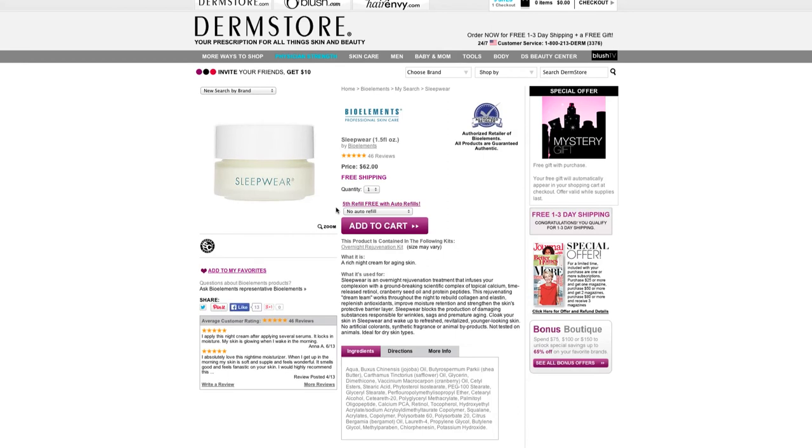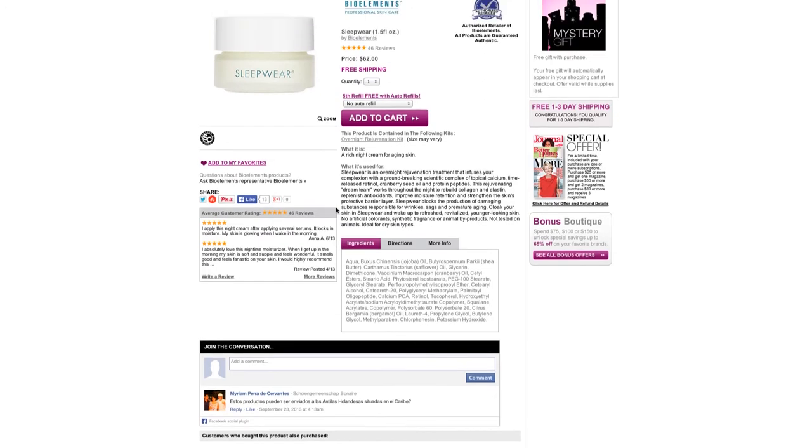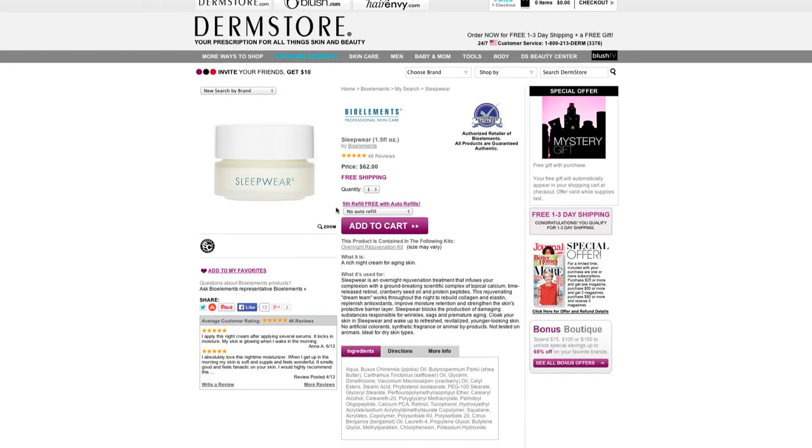I'm going to choose Bio Elements Sleepwear, because I already have a great daytime moisturizer but I need something a little more powerful for night. It has the retinols I'm looking for, plus peptides. It's fragrance-free and a shopper's choice.